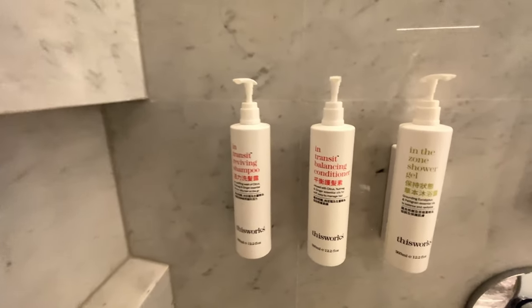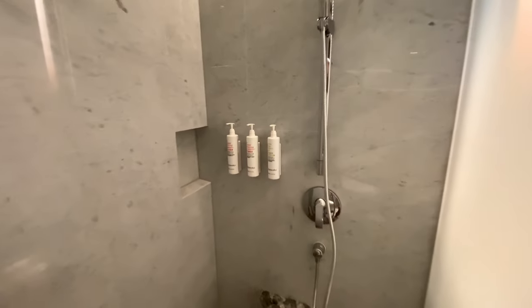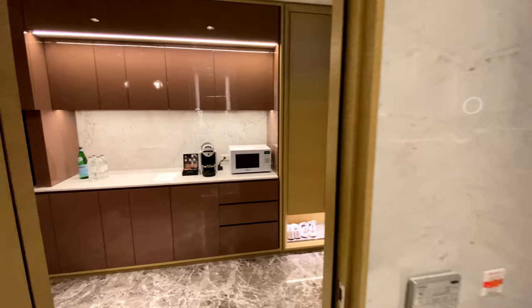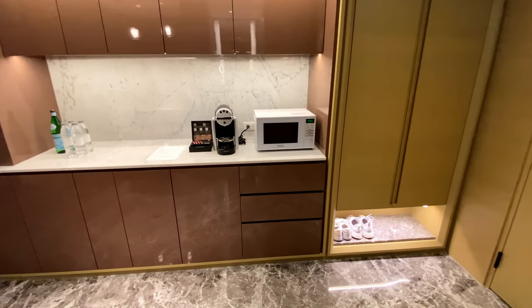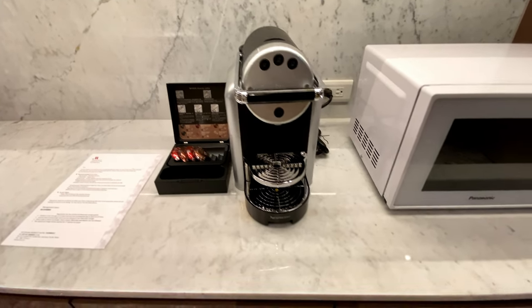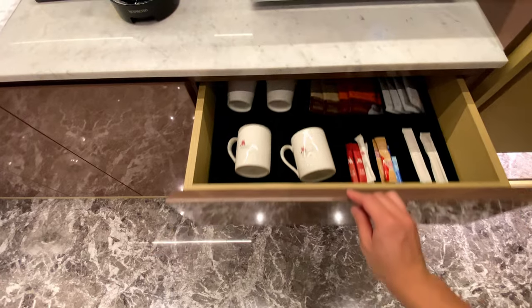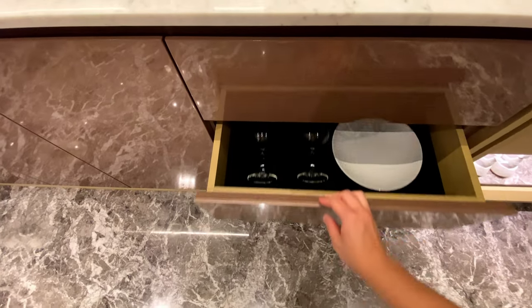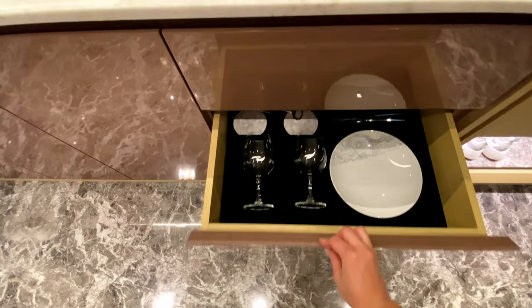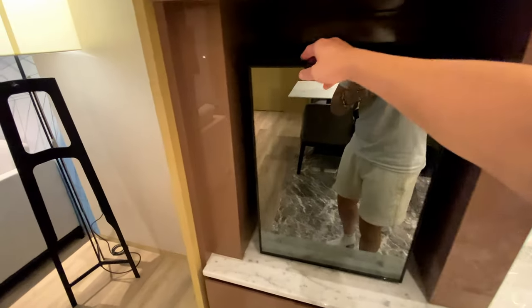Marriott bath products are made by Thisworks. Moving back to the entrance, there is a kitchenette with a microwave and espresso coffee machine. The drawers contain drinkware and diningware, and there are a few complimentary bottles of water and sparkling water. There is also a mini fridge.